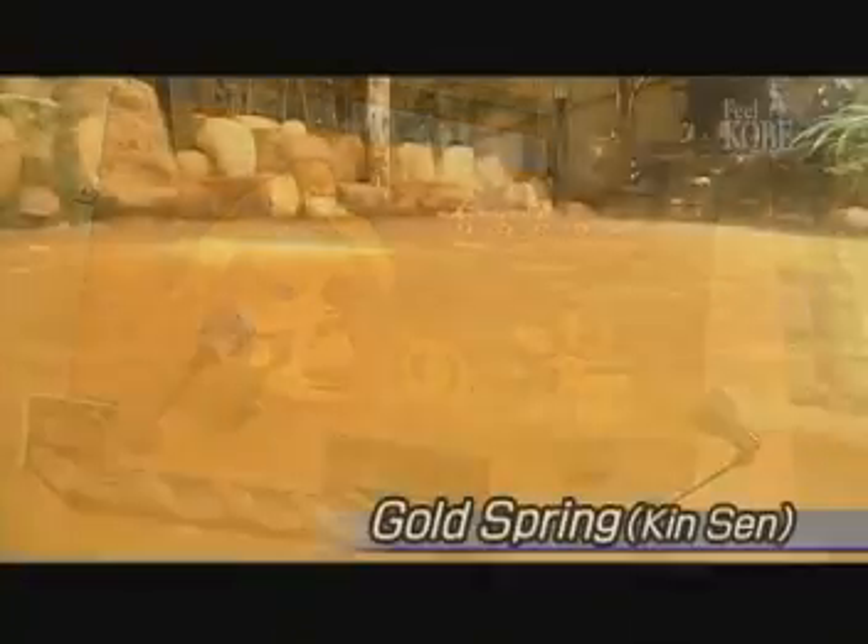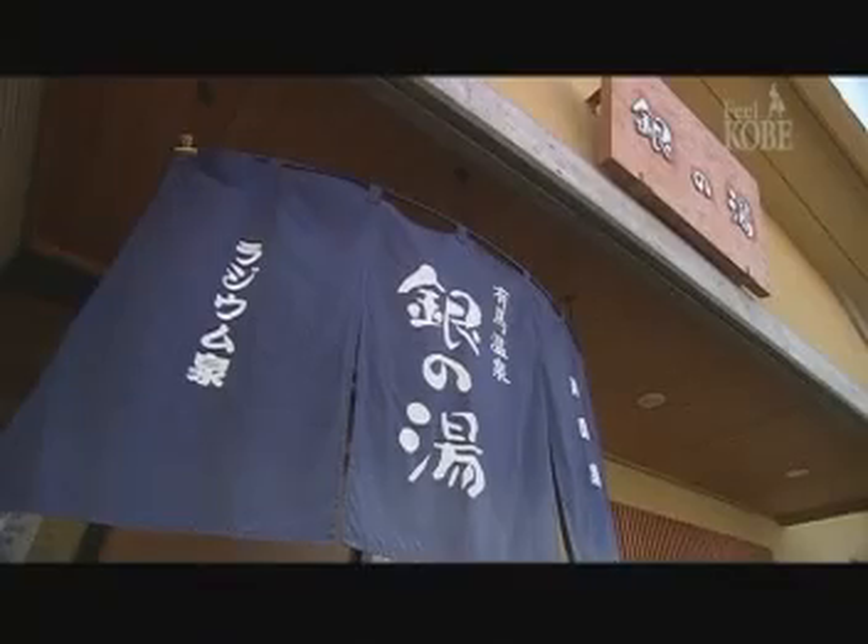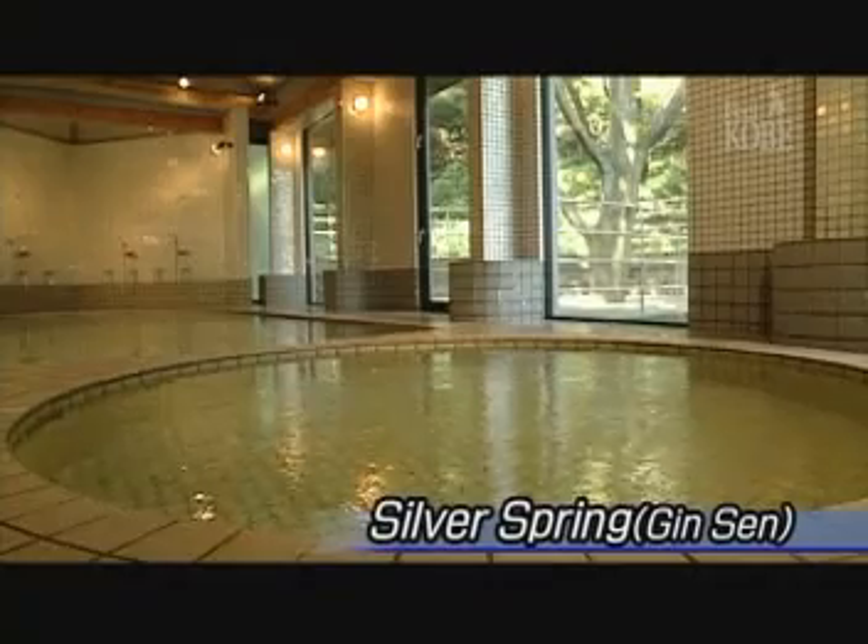The water of the so-called Gold Spring is rust-colored, and that of the Silver Spring is clear.